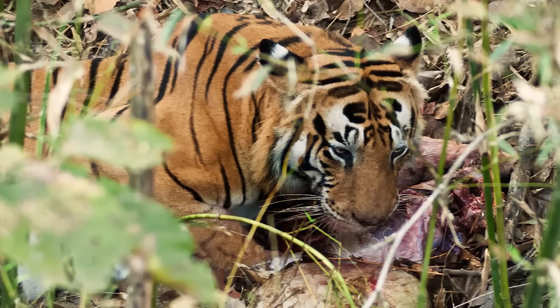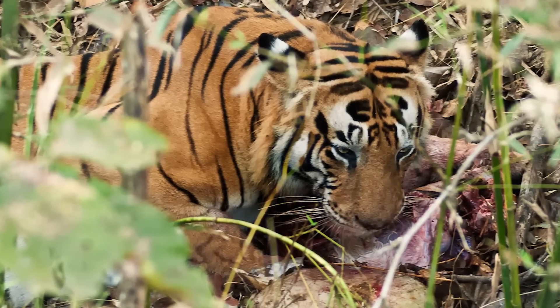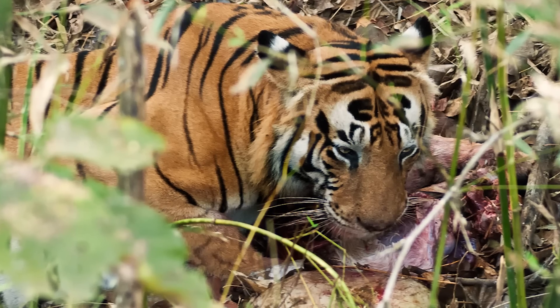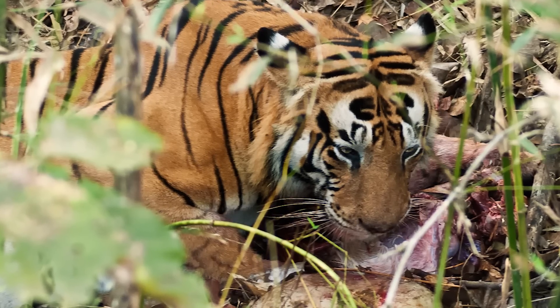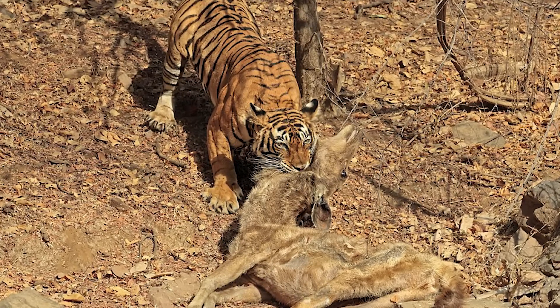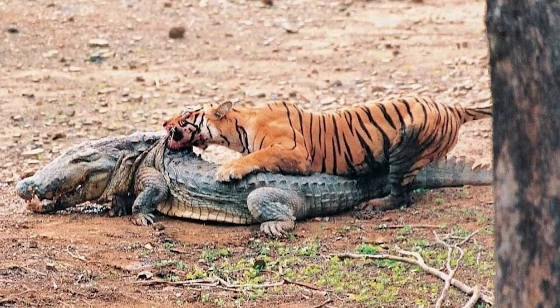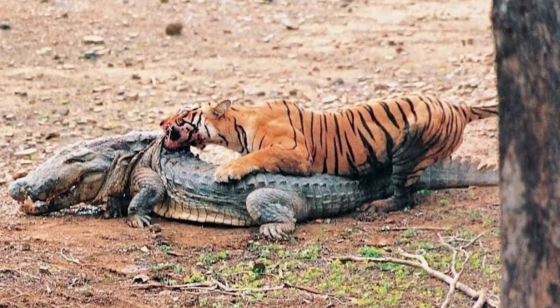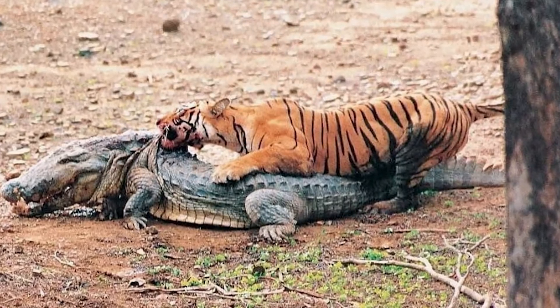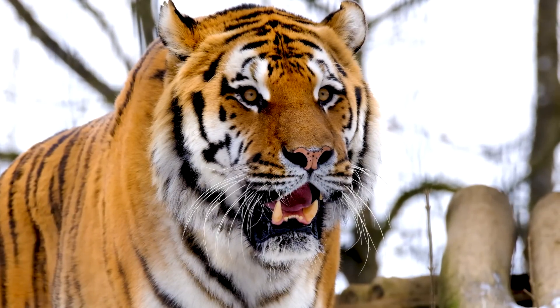Using the carnassials to rip open the carcass, as the tiger progresses it opens the body cavity and removes the stomach. Not all of the prey is eaten — some parts are rejected. Prey are usually dragged to cover and can be revisited over several days. Although tigers are extremely efficient hunters, they don't always make the kill as expected.